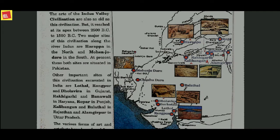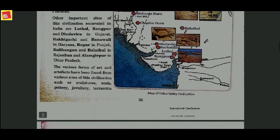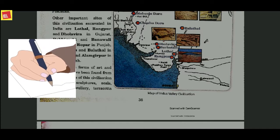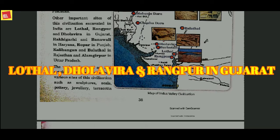Both of these sites are now situated in Pakistan. However, there are also parts of these sites found in India. Please take out your pen and paper and note this down, as it is very important and likely to come in your exams. Lothal, Rangpur, and Dholavira are situated in Gujarat.